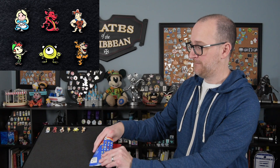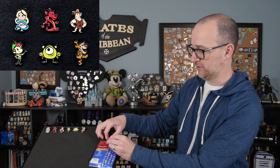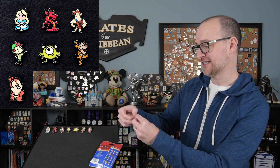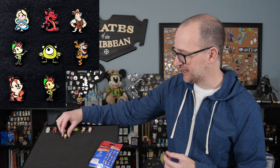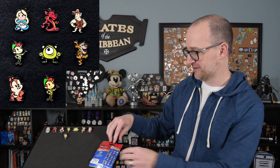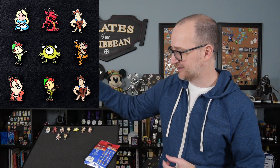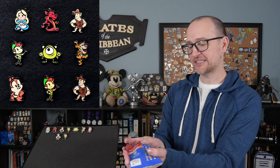Let's see what we get for pin seven — we got two at once. This is Chip. I was like, is it Dale? No, it's Chip. We have Chip sitting there looking this way, super cute. And then the other one — I thought I saw green — it is Peter Pan. So we got our first double, two Peter Pans. We got another Hercules, and then our last pin is another Mushu.